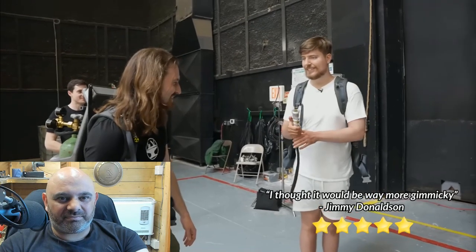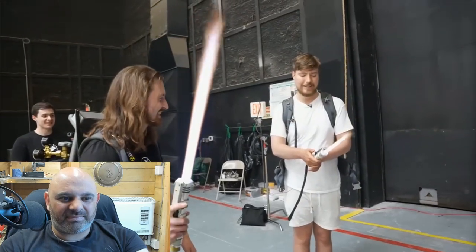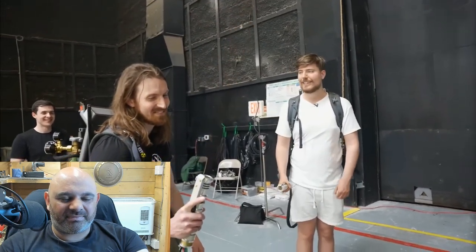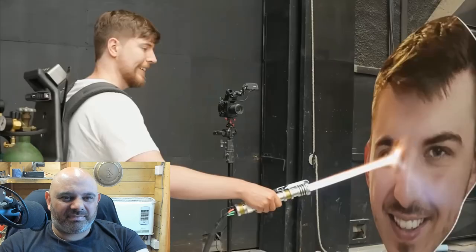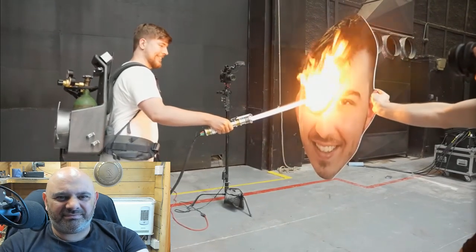I've turned it on and off like five times - you can just keep doing it, I can just keep going. It shouldn't work this well. That's so cool. Take him out - I'm not gonna die - take him out! That's insane. You guys are literally crazy, what are you making me do?